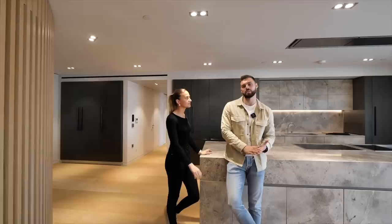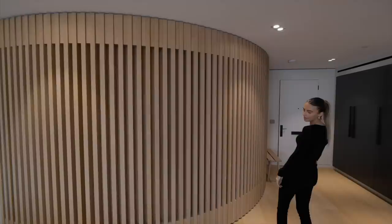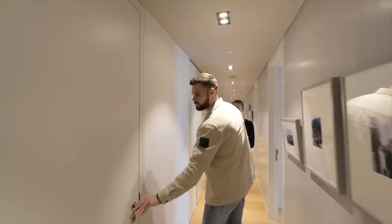Check out this curved wall — it's a feature wall as soon as you walk in from the main entrance. Another interesting feature is that a lot of the spaces have automatic lighting, so all you have to do is walk through. First up through this door you have a guest bathroom.